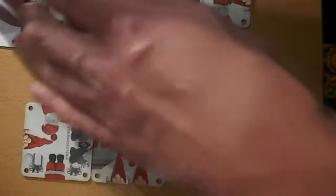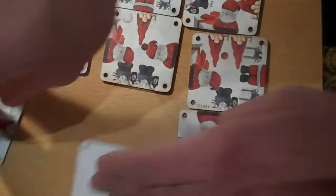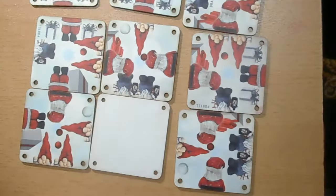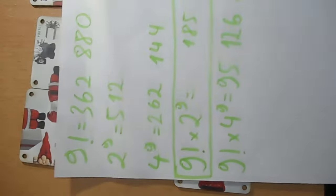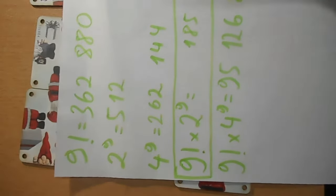That's if I try to just move these pieces without rotating them — so nine factorial combinations.